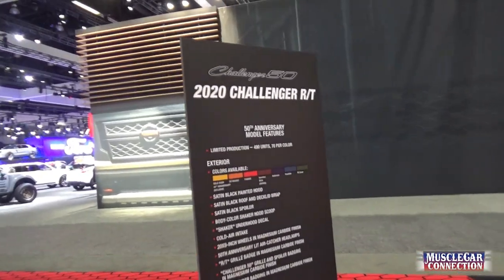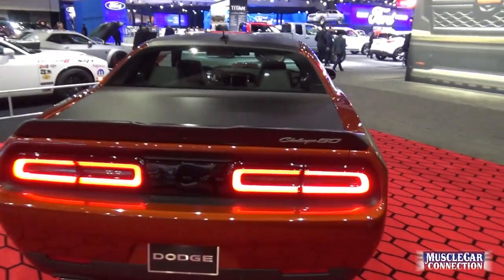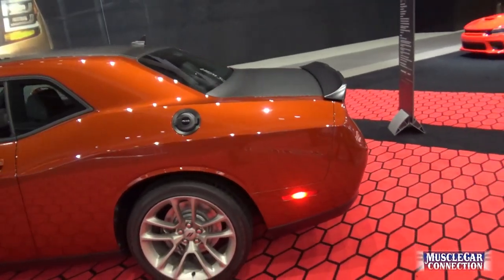Here's the 50th Anniversary — and here's another one, the 2020 Challenger RT. Even though the Challenger was not in production for the majority of those 50 years, they're calling it the 50th. So there you go.